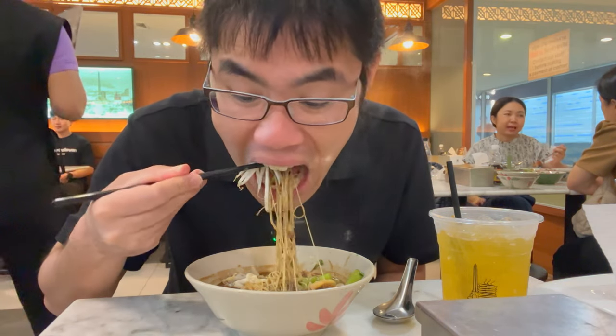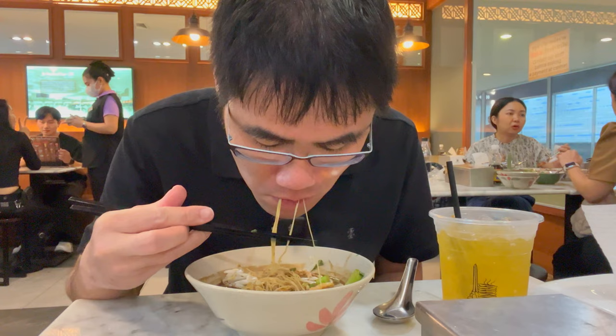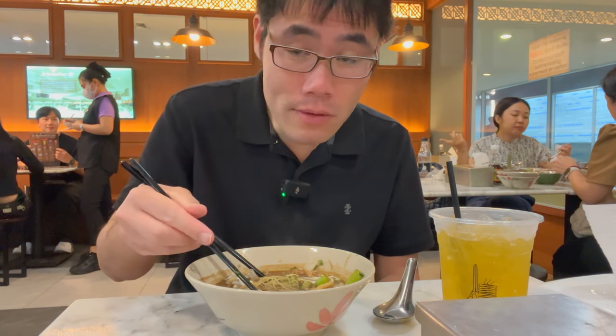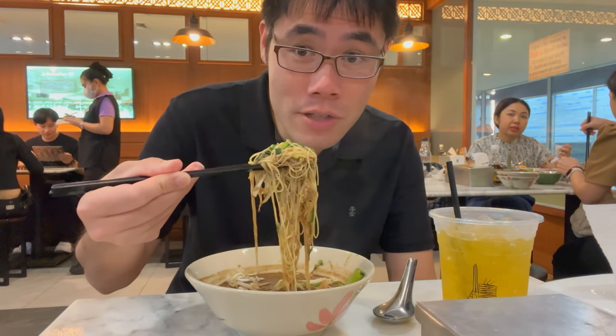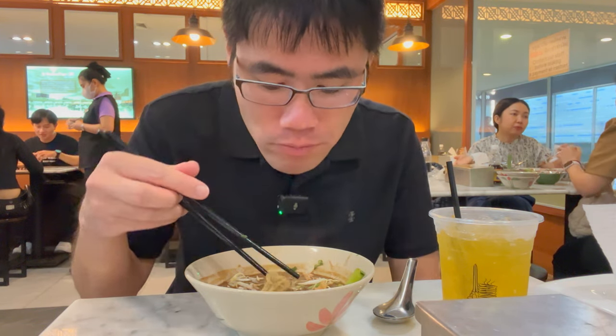I can tell it is authentic. It's so good. Definitely two thumbs up for me. And the price too — 80 baht, less than three US dollars. Right now the exchange rate is about 36 baht to one US dollar.